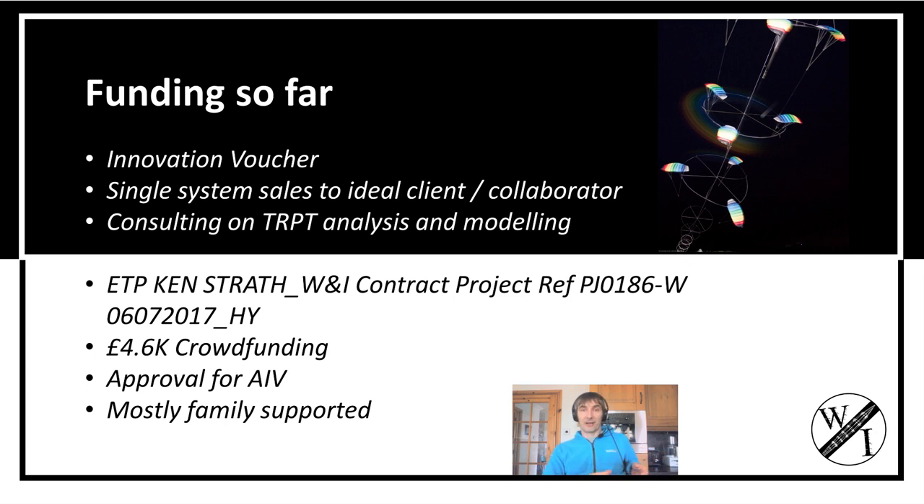I've had a little bit of funding from an Innovation Voucher — thank you, Scottish Government. There have been a few small system sales and bits of consulting.